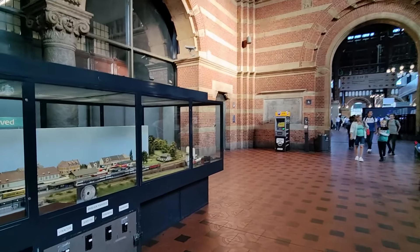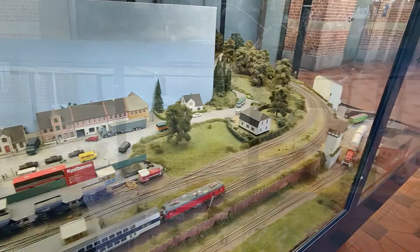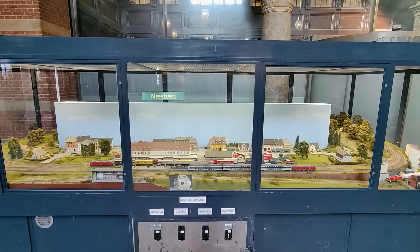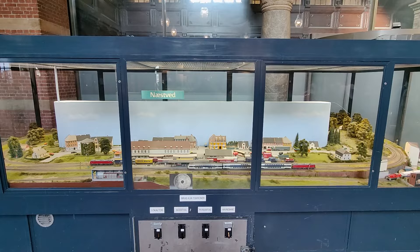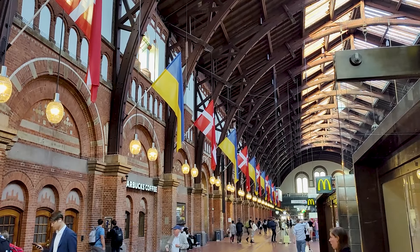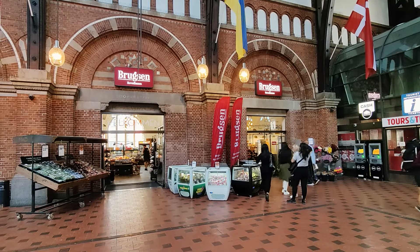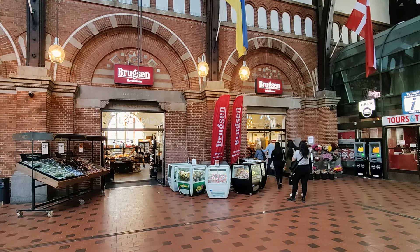And here we have my favourite feature of the station, which is this model railway. You can get the trains to run around by inserting a 2 crown Danish coin, and soon they will also take card payments. However, if that's not your thing, there's still plenty of shops around, including a supermarket, which probably has the most reasonable prices here at the station.